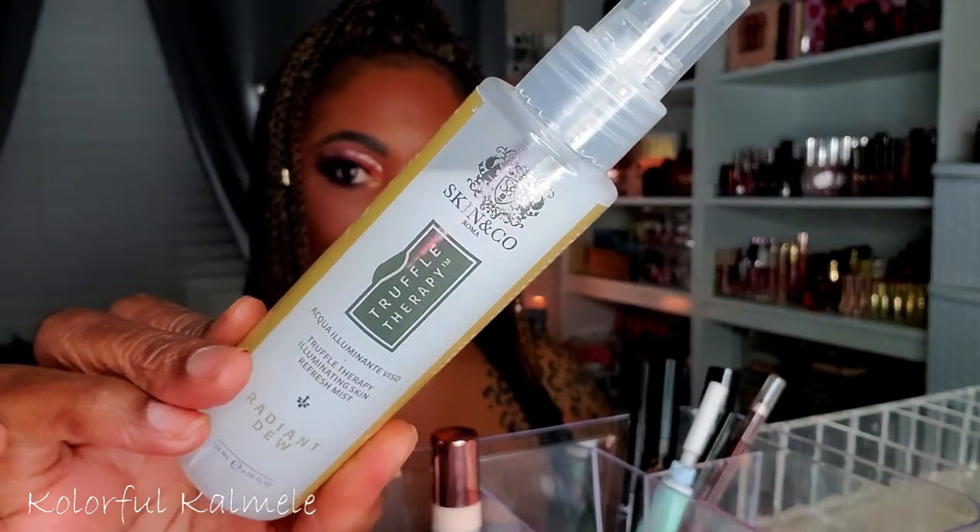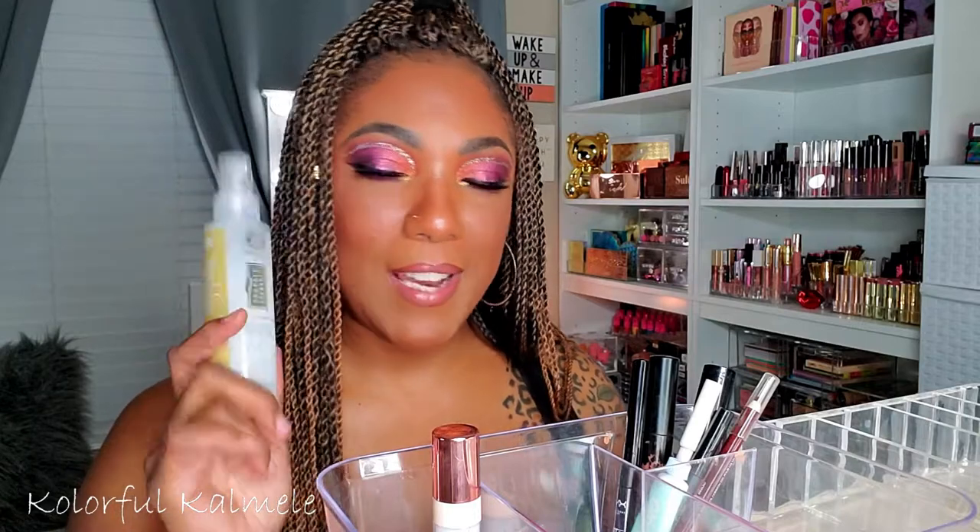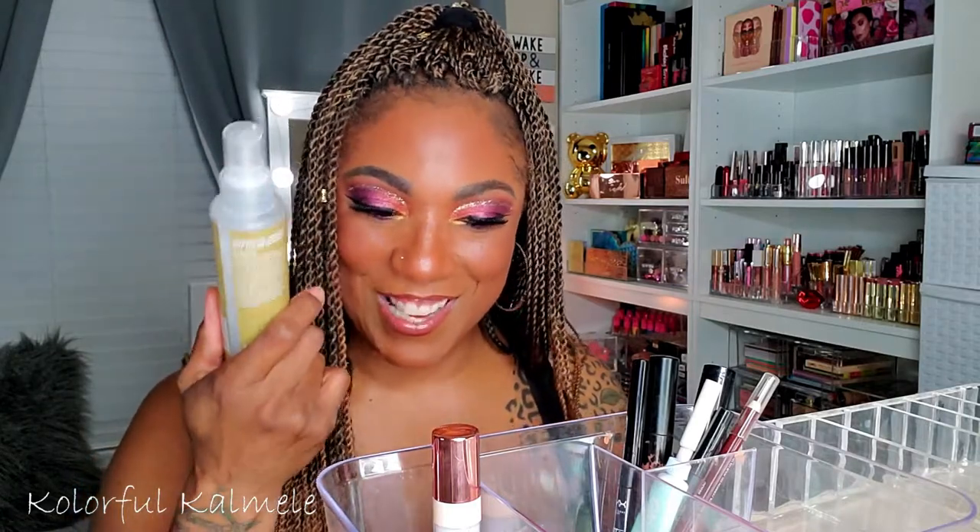I also picked the Truffle Therapy Radiant Dew Spray from Skin and Co — I got this from a Boxycharm or Ipsy box a while ago. I wanted to pull it to use it before it goes bad, but I did not end up using it. For the most part though, I think I did pretty good overall. The only things I didn't use were the L'Oreal True Match foundation — because I got stuck on the ABH and Milani — and the refresher spray, which I pulled just as a refresher anyway.